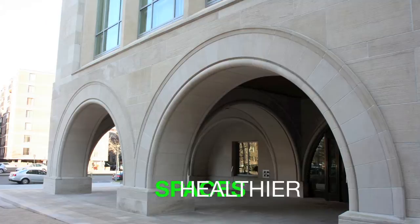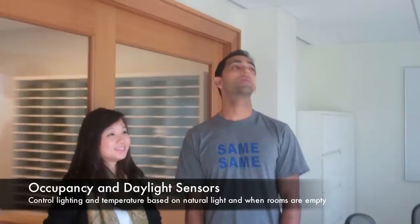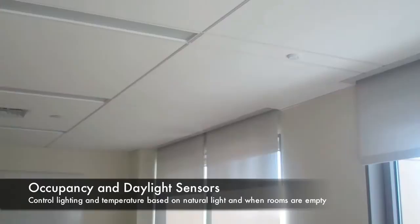We're here in the offices on the fifth floor in a conference room for the Harvard Defenders. We have two things of note: an occupancy sensor and a daylight sensor.